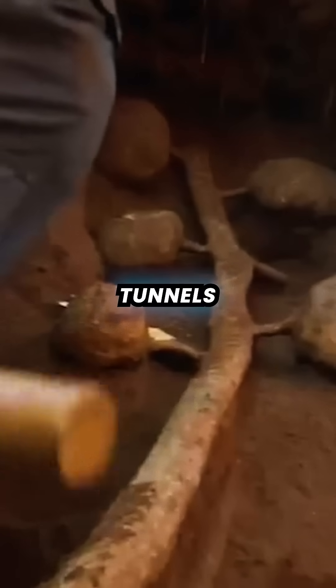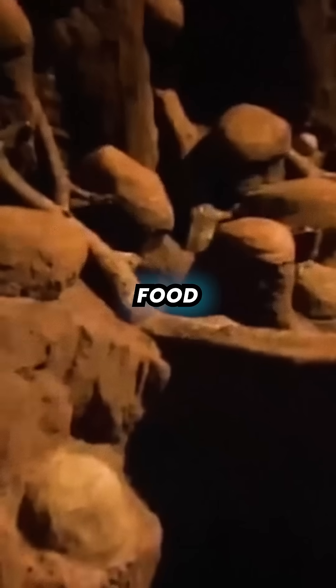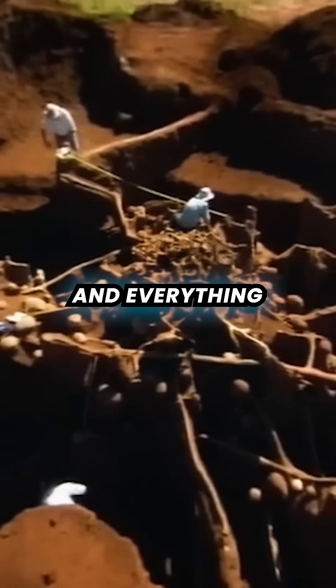The nest has a system of tunnels which allows for ventilation, but also for efficient travel. There are different sections for storing food, waste disposal, and even fungus-growing chambers. Make sure to subscribe for more videos explaining anything and everything.